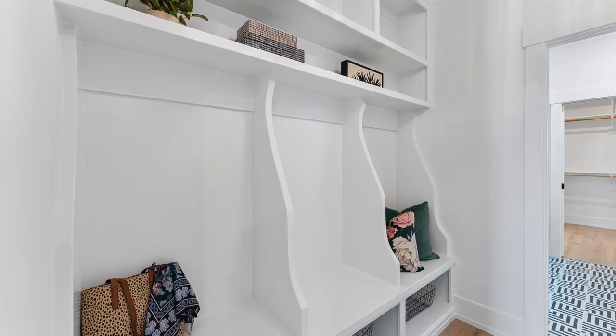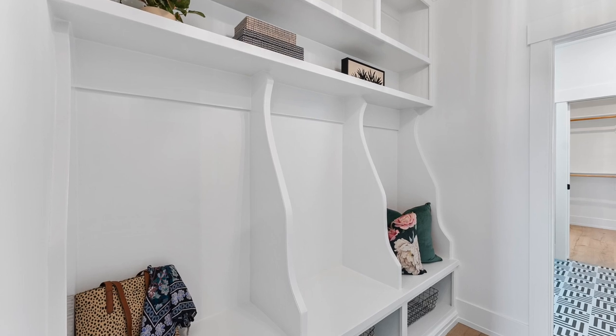I'm really excited about the custom lockers in the owner's entry. We really wanted to elevate that space. Sometimes the locker area tends to be just a place for your things to sit without a lot of attention given to it, so we really wanted to change that.